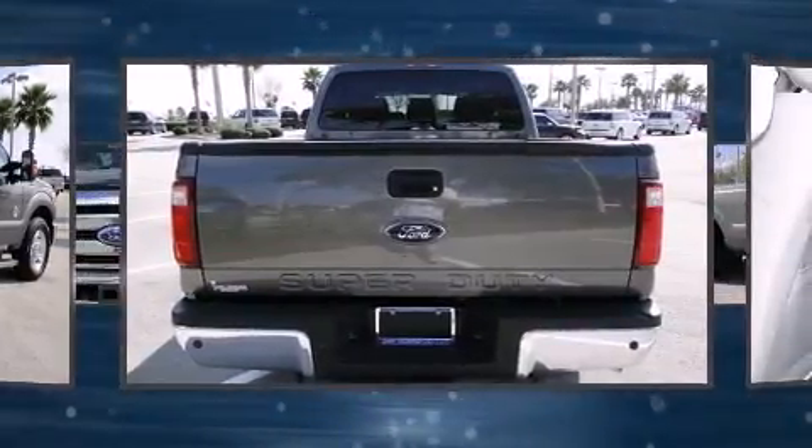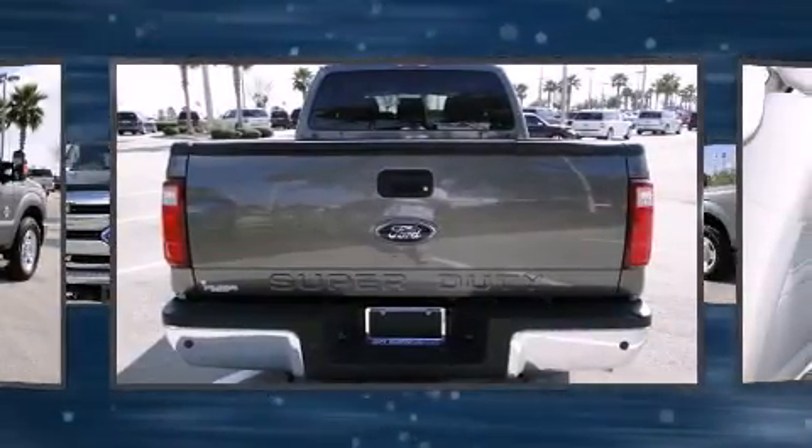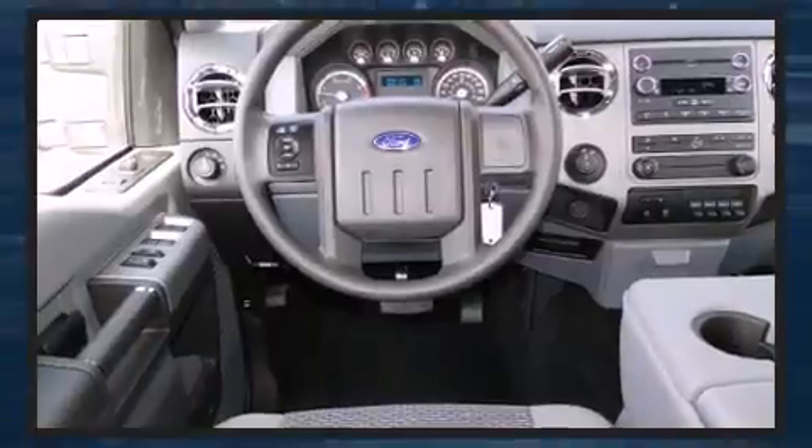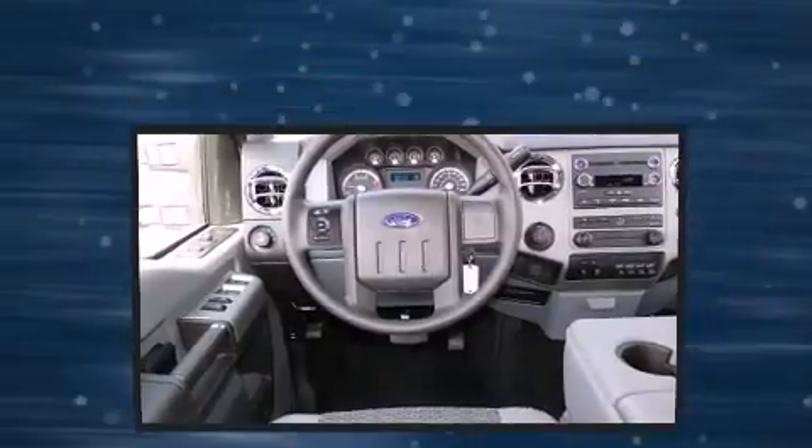Top features include a split folding rear seat, front and rear reading lights, a tachometer, a rear step bumper, rear parking sensors, a trailer hitch, and more.